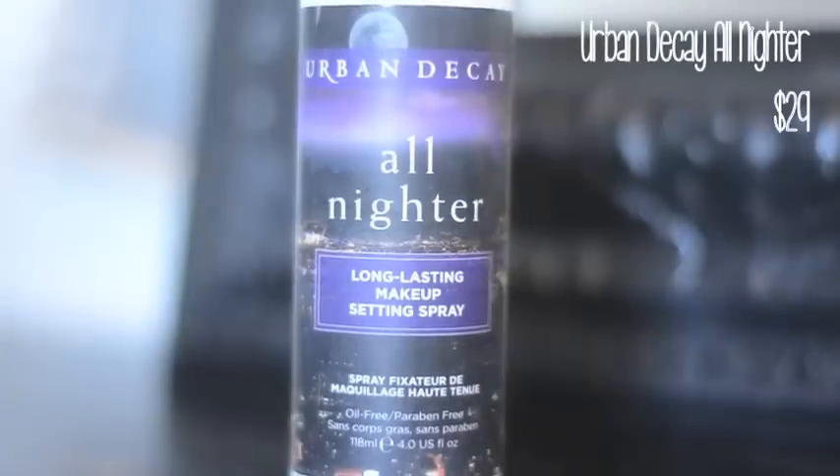Lastly I'm going to lock in all that makeup with the Urban Decay All Nighter Setting Spray — I literally cannot live without this stuff anymore because it's so amazing. And that is it for my everyday makeup routine! I hope you guys enjoyed it and thank you so much for watching today.